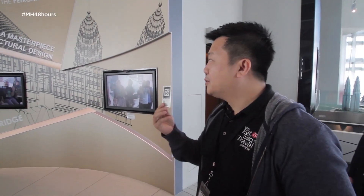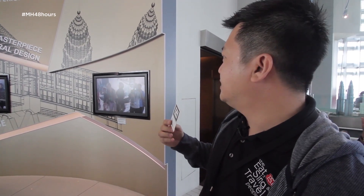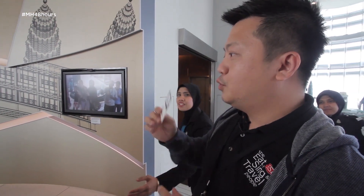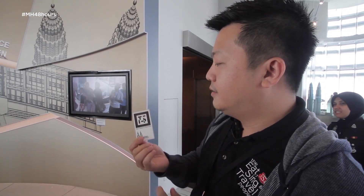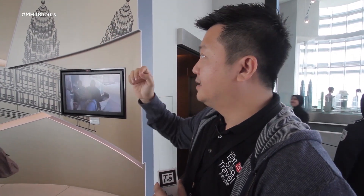This is pretty cool information as well — this is called augmented reality. Basically you scan this card, which has a code, and it will display images of either the bridge, the tower, or the pinnacle. So you can actually have the visual coming off from your phone. It's pretty cool.